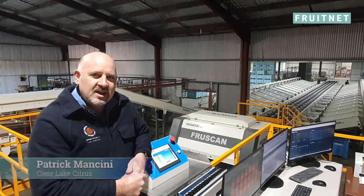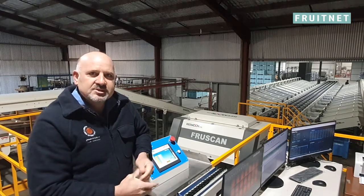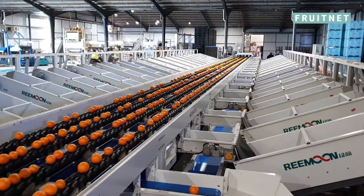We've been packing citrus for the last 25 years. In that time we've grown from a small family owned business to a large scale operation, and mainly do citrus fruits such as navel oranges, valencia oranges, lemons and grapefruit.